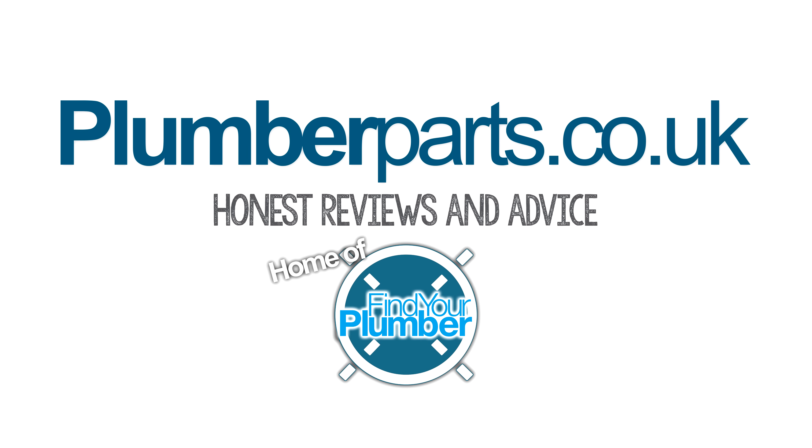Thank you. And also follow us on Twitter and Facebook as well, where we do loads of competitions every week. Plumberparts.co.uk, home of Find Your Plumber.